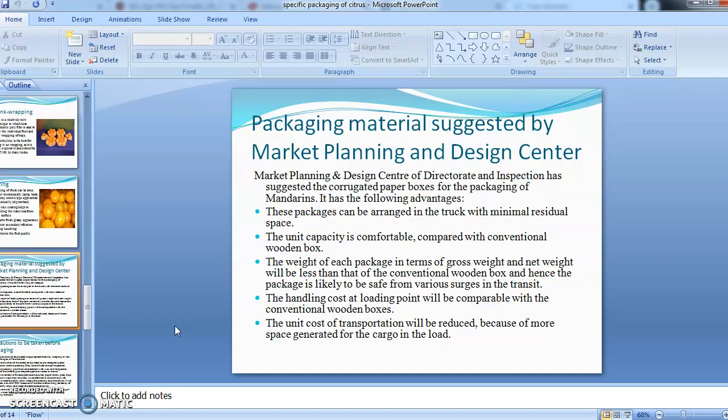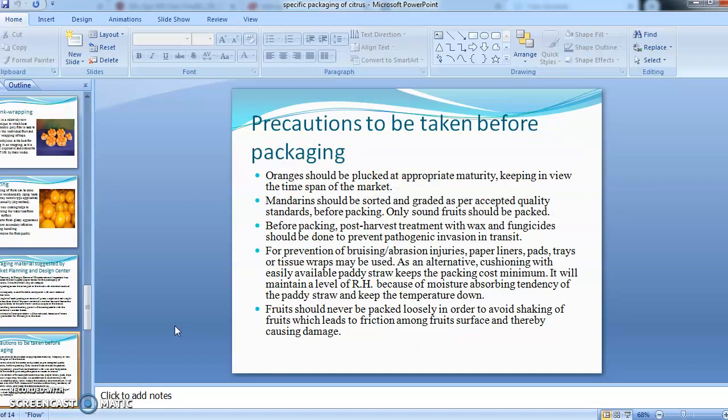The Market Planning and Design Center has suggested corrugated fiber board boxes for packaging mandarins due to many advantages over conventional materials. These packages can be arranged in trucks with minimal residual space. The unit capacity is comfortable compared with conventional boxes, the weight of each package is less than conventional wooden boxes, and the handling cost is also less. The unit cost of transportation is reduced with CFB because of more cargo space generated in the load.